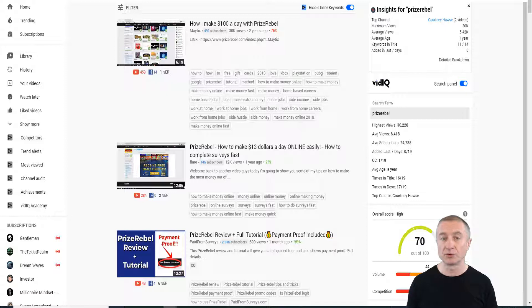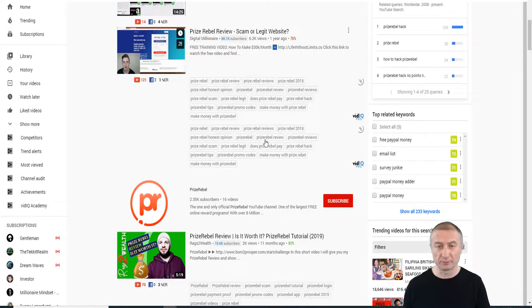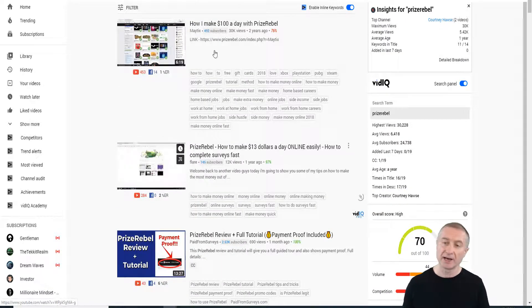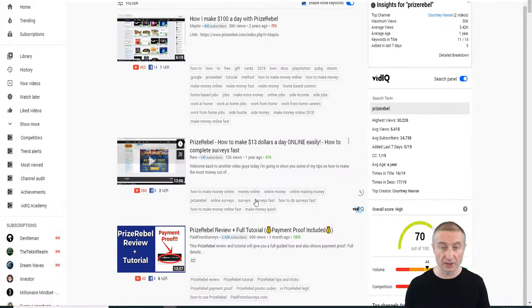As I mentioned, you can also go to YouTube and do a review. Search 'PrizeRebel review' and you'll see videos like 'How I make $100 a day with PrizeRebel' with 30,000 views. Just imagine getting even 1-3% of those viewers signing up through your link. You don't have to be on camera — just share your screen and talk about PrizeRebel. Use keywords like 'how to get free gift cards,' 'PrizeRebel review,' and so on.